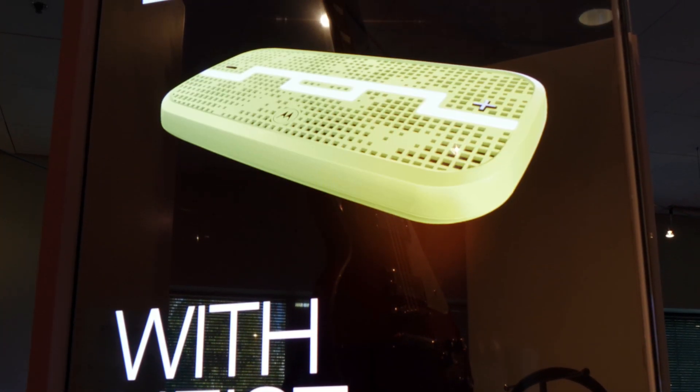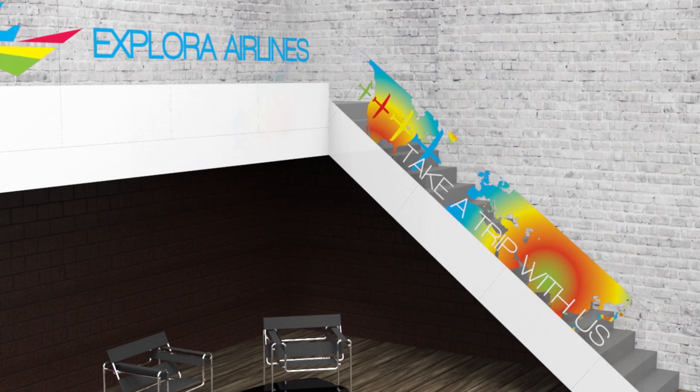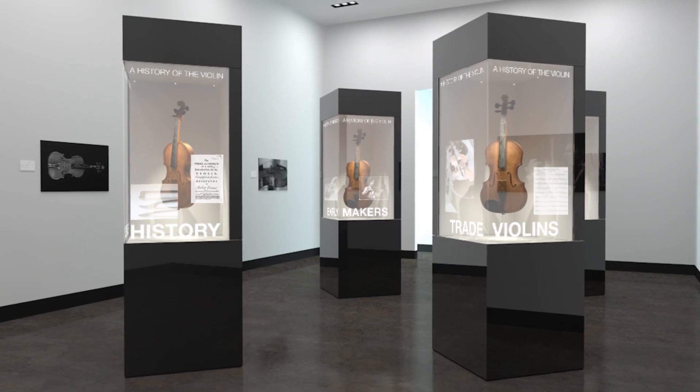The Planar Lookthrough OLED fulfills the promise of transparent displays with never-before-possible applications in digital signage including retail, hospitality, corporate, and museum settings.